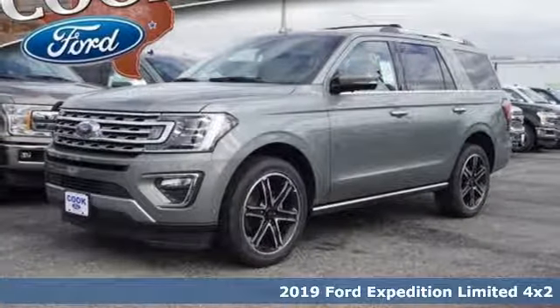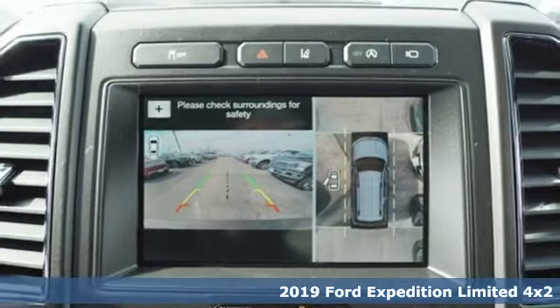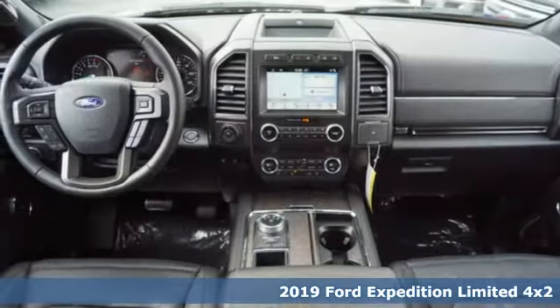It's a new 2019 Ford Expedition. Under city lights or starlight, this Expedition heeds the call for luxurious adventure.